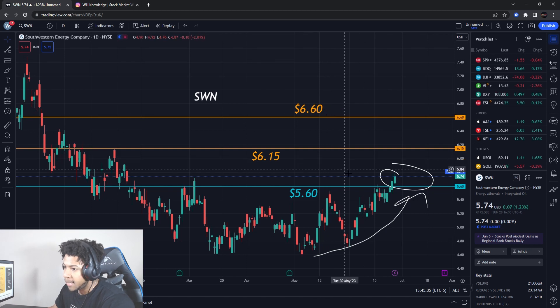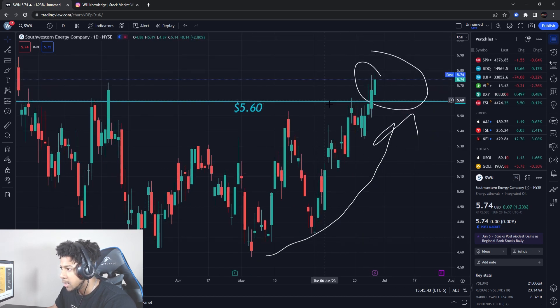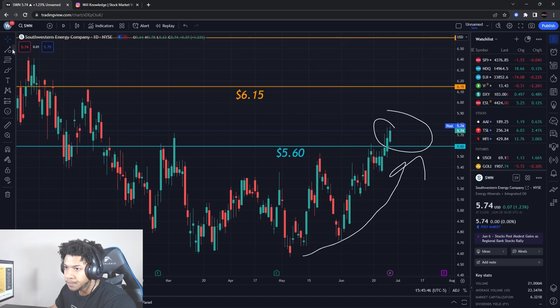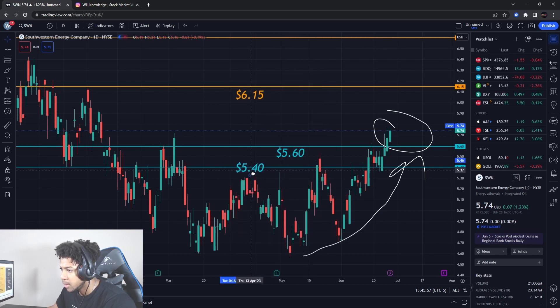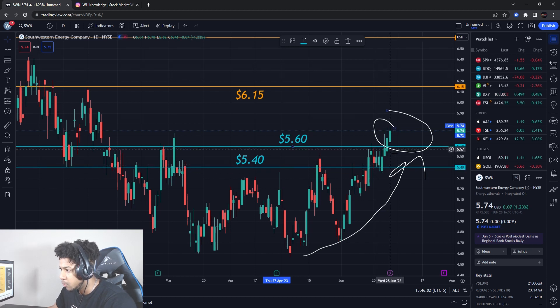After it goes to $6.60, that's it — I don't really know where it's going to go after that, but these are the targets I can aim for on the upside. This would be a shares play I'd like to do. We've got support here, and as long as it doesn't break the secondary support down here at $5.40, I should be good to push this one up to higher prices. If it does break $5.40, it's probably going to break this uptrend and start going lower — and we don't want that.